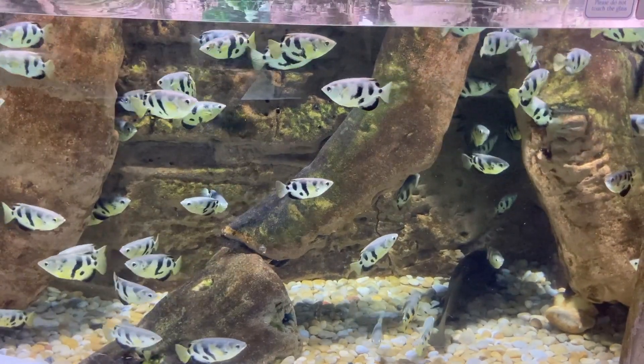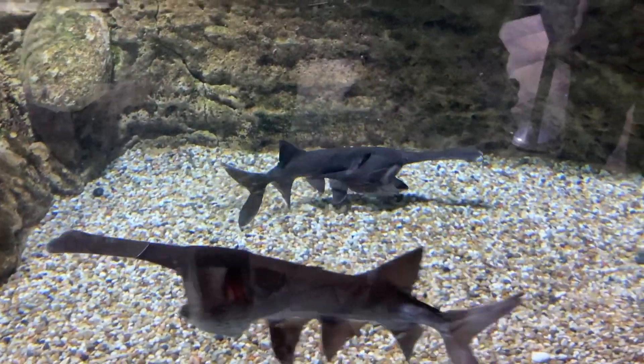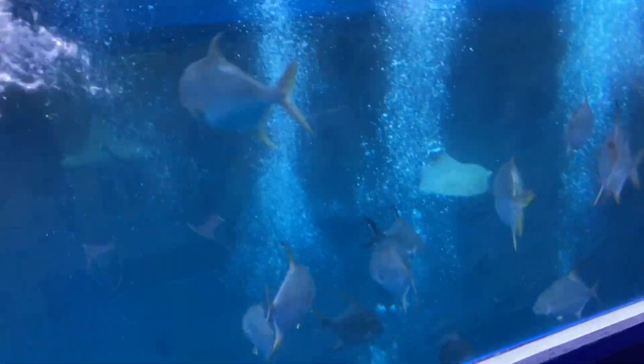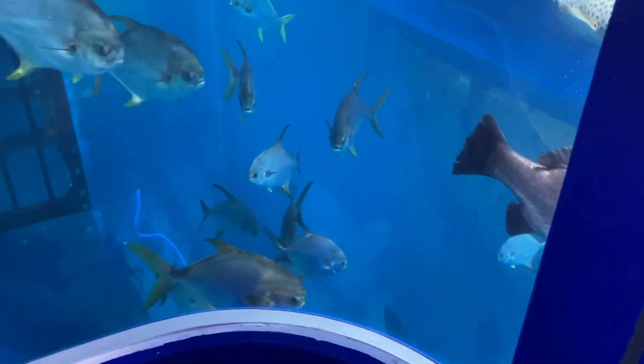Dubai Aquarium is located inside the Dubai Mall, which is the largest mall in the world. Admission to the Dubai Aquarium costs 100 dirham, but you can find discounts and promos from some applications and websites.